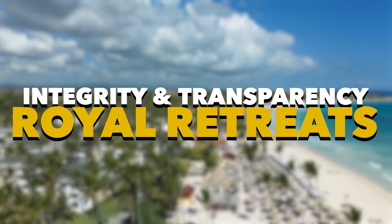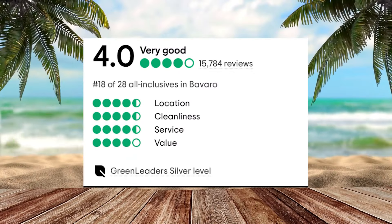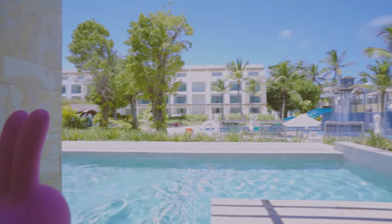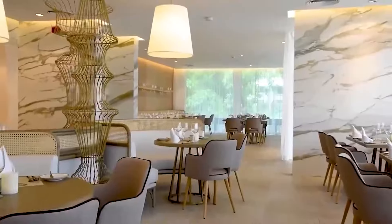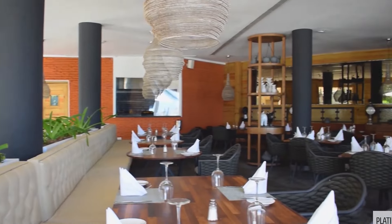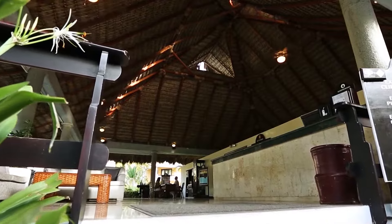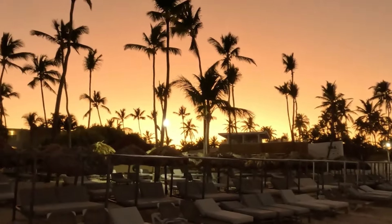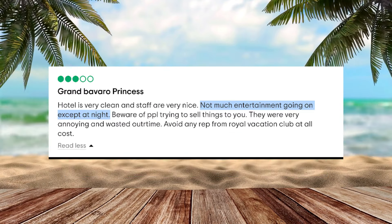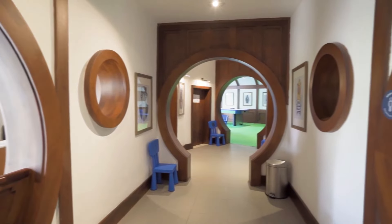On our channel, integrity and transparency are fundamental values guiding our review. We looked at Grand Bavaro Princess and observed its commendable 4 out of 5 total score on TripAdvisor, indicating a highly favorable reputation. While we typically favor a 4.5 or higher, some reviews predate the resort's renovation. Positive feedback highlighted exceptional food quality and variety, cleanliness, and beach beauty, with many affirming excellent value for money. However, a minority noted a slight lack of evening entertainment options and desired a more diverse evening program. Despite this, the majority expressed satisfaction, with some returning for multiple visits.